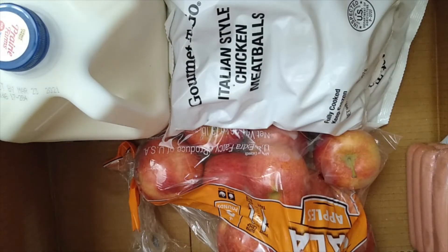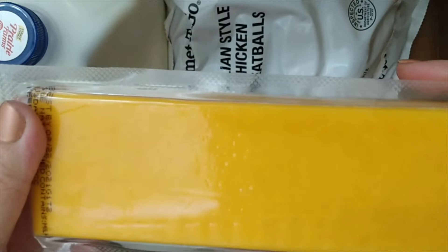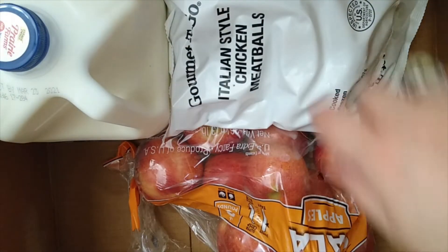Next up, this looks like one pound of cheddar cheese. Very nice — we use tons of cheese.